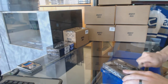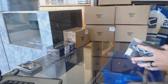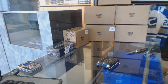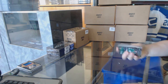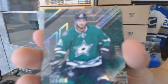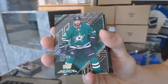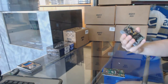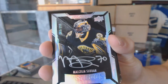Box two. We've got a base gold, number 24 of 25 for the Dallas Stars, Tyler Seguin. Lustrous rookie autograph, number 299 for the Boston Bruins, Malcolm Subban.